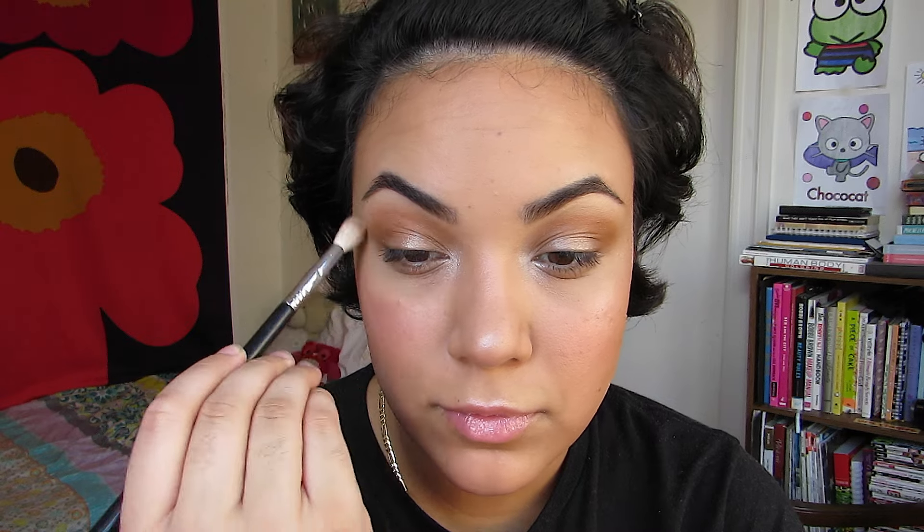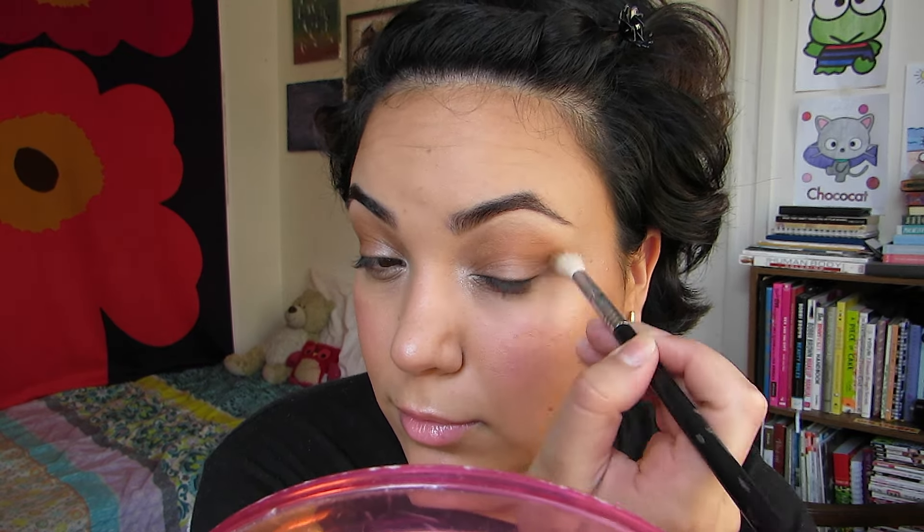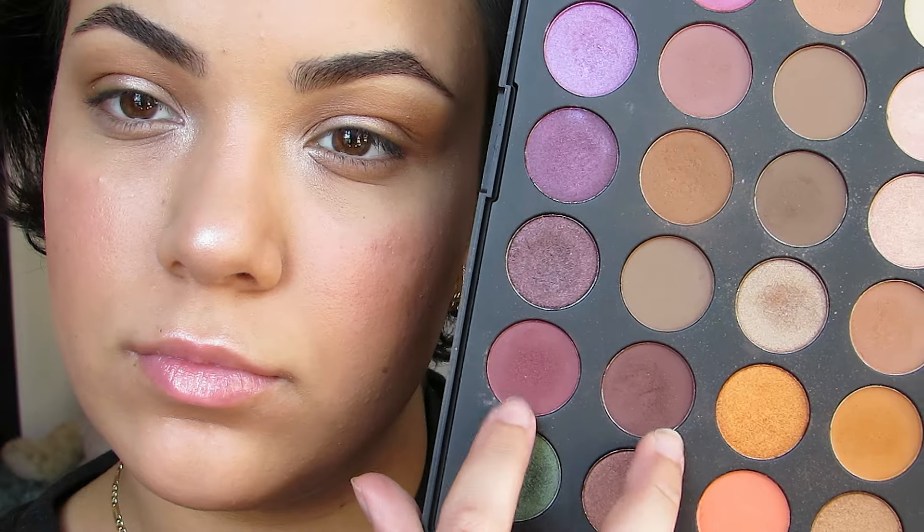Then, like always, blend. Ladies, gentlemen — blending is so crucial and so important when it comes to eye makeup looks. It doesn't matter if it's super simple or super dramatic, blending is a must. Please don't skip that step.